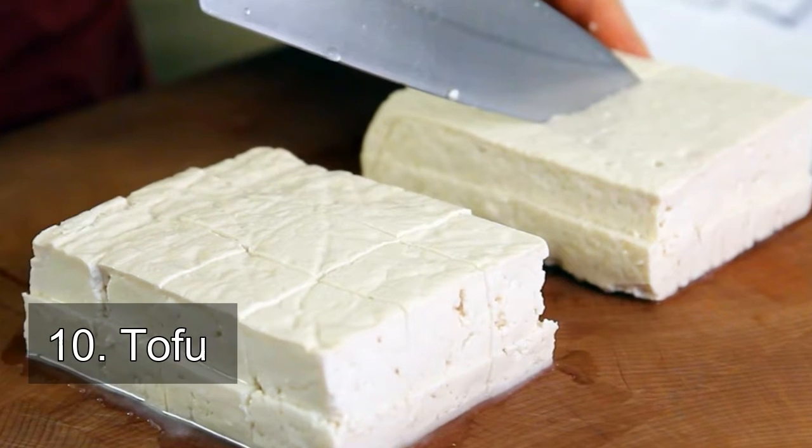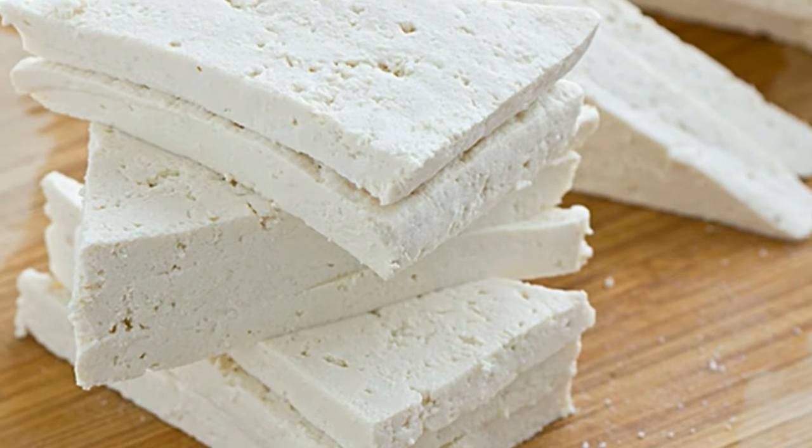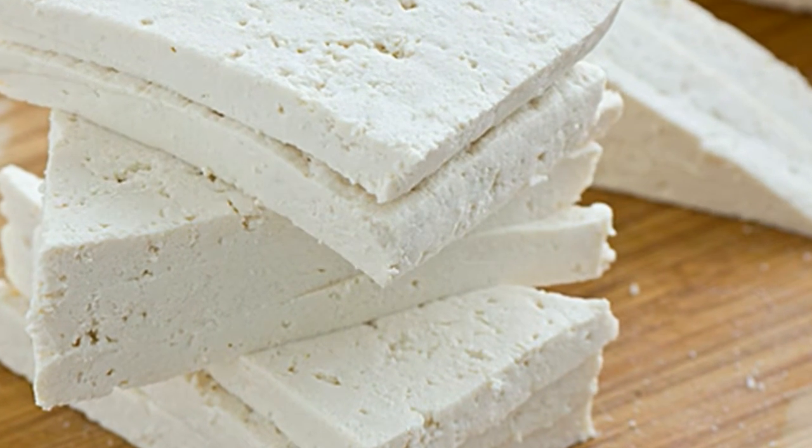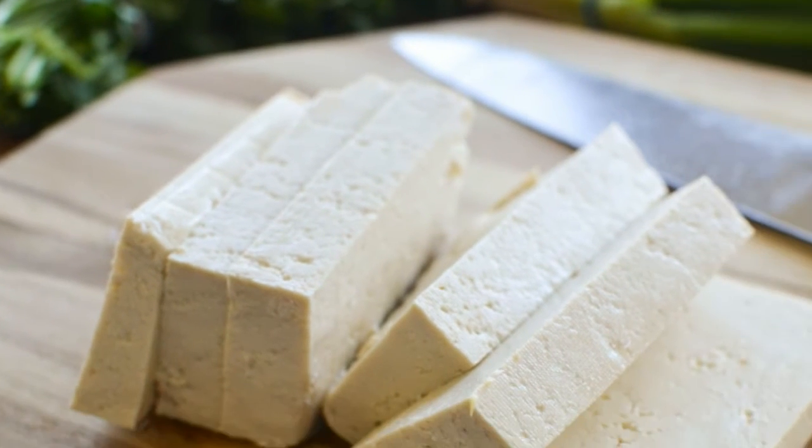Number 10: tofu. How to eat it — try the soft kind of tofu that has the consistency of jelly. It's great raw in salads instead of hard-boiled eggs, and you can slice it and dredge it in a little egg wash and pan fry for a great appetizer. Top with soy sauce mixed with sesame oil, green onion, and black pepper.